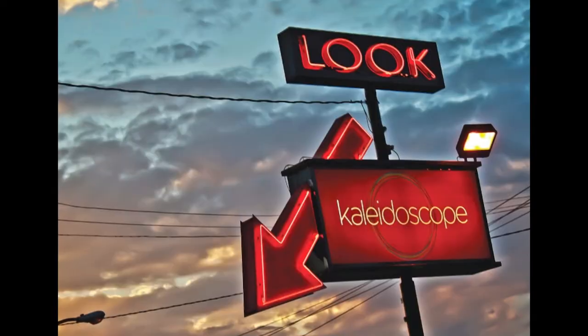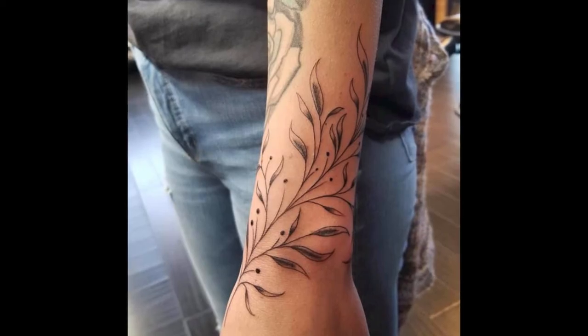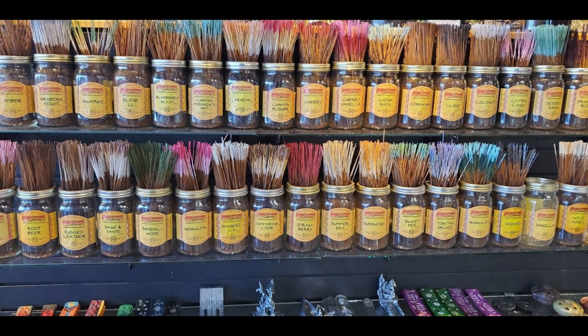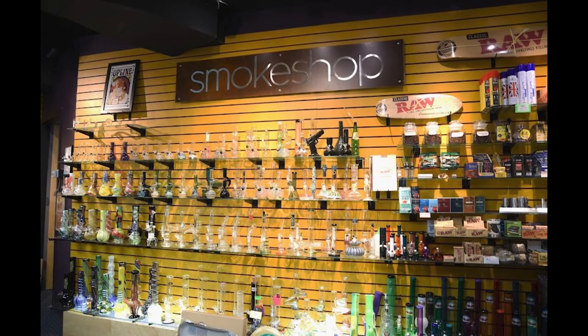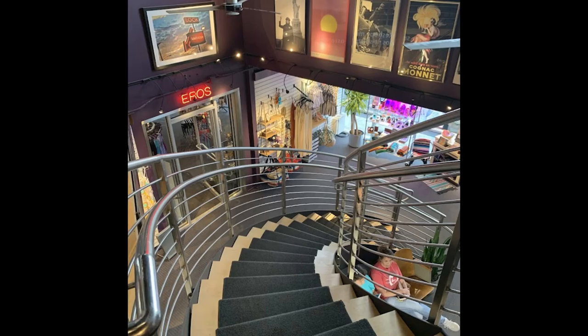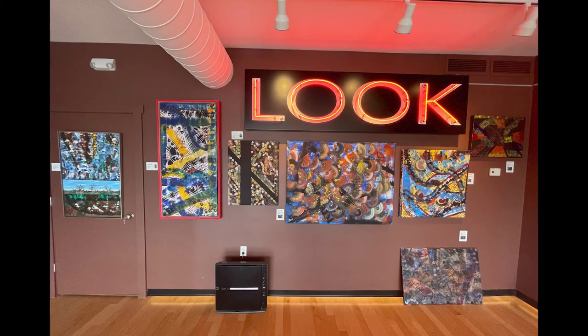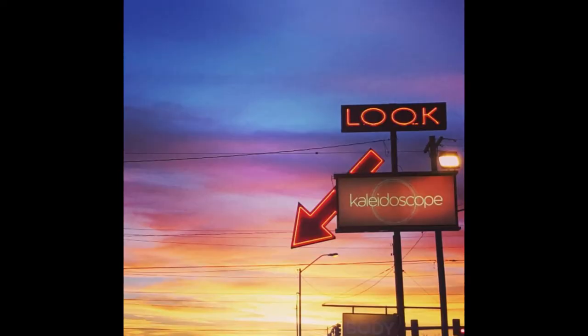Now this last one is really out there — it's called Kaleidoscope. It literally has 'look' on one of the signs with a huge arrow, which I find to be very good marketing. Here you can get tattoos, ear piercings, all the incense you would ever want, and there's even a smoke section if you're interested in that. There is strange merchandise all over the store — two full floors of it. They even have a butterfly mural out back you can take pictures with. Not a place you're gonna forget.